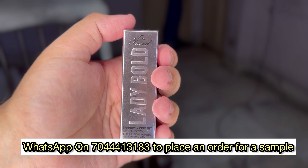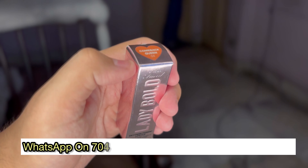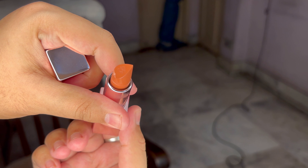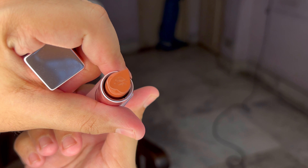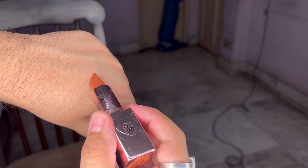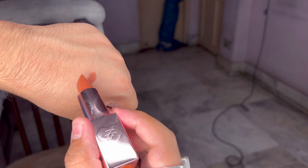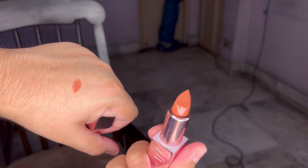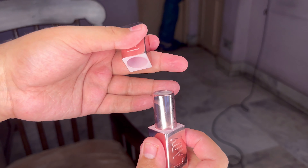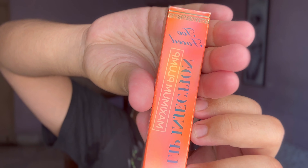This is the first product. This is the Too Faced Lady Bold M Powered Pigment Lipstick. The shade name is Kamba Queens. This is exactly what the lipstick looks like. I'll show you — this is exactly what the swatch looks like. It's a very nice nude shade. I definitely think that my mom is going to love this, because she's a very big fan of nude shades.